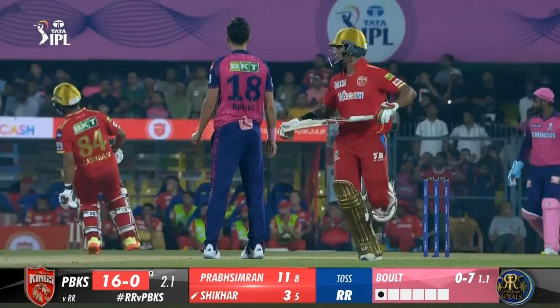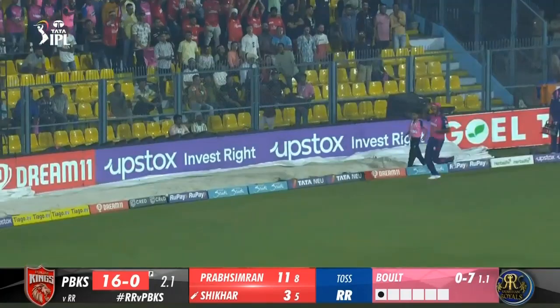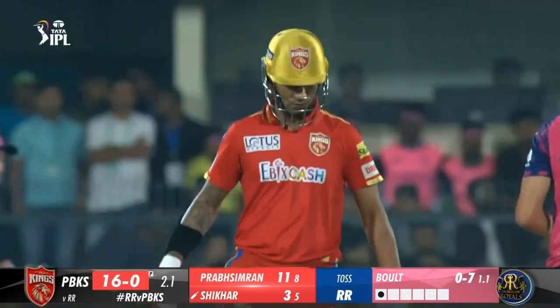3.1 KM Asif to Prab Simran, 4 — that's slapped. He dances down; KM Asif digs it in but Prab Simran gets the freedom to slap it over mid off. Punjab mean business.